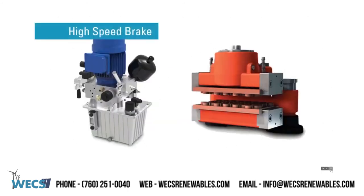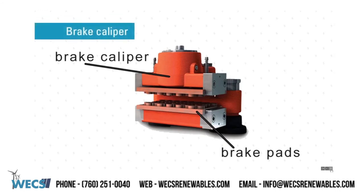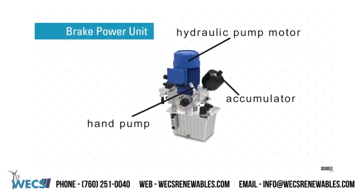High speed brake. WEX brake power unit and brake caliper. We are a stocking distributor for the Svenborg brake pads and caliper kits, as these are the most failed items on the high speed brake. We can also offer accumulators, hydraulic pump motors, and hand pumps.